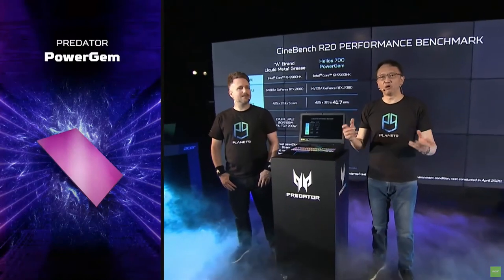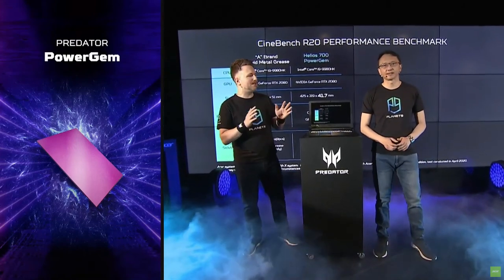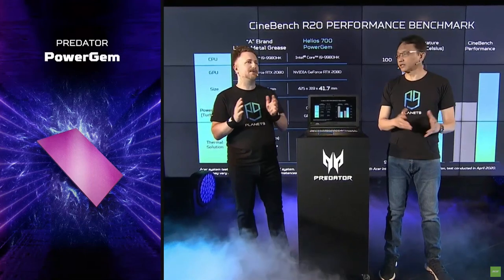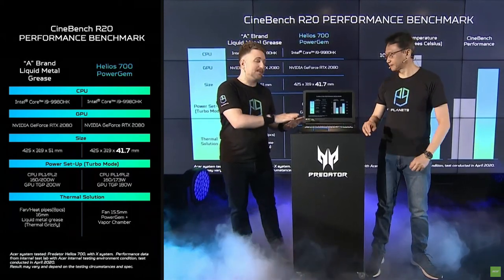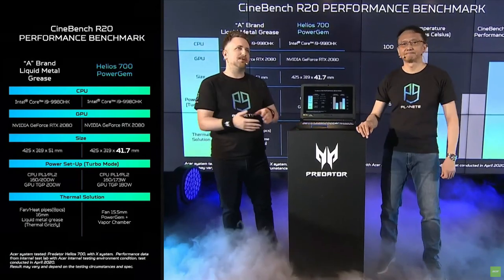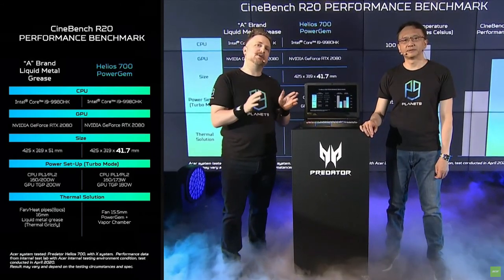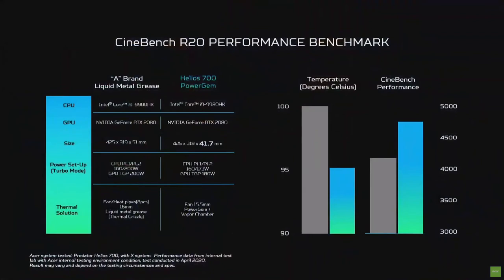On top of the thermal fan technology that we implemented, this time we actually used Power Gem. We introduced the Power Gem not too long ago, but we've now implemented it into the Helios 700, and the results are really quite amazing. Looking at the benchmarks — because we used the Power Gem, we were actually able to reduce the size of the chassis itself by just about 10 millimeters. Even compared to the latest technology, which is liquid metal grease, we were able to maintain a significant advantage in Cinebench performance while keeping at a lower temperature.